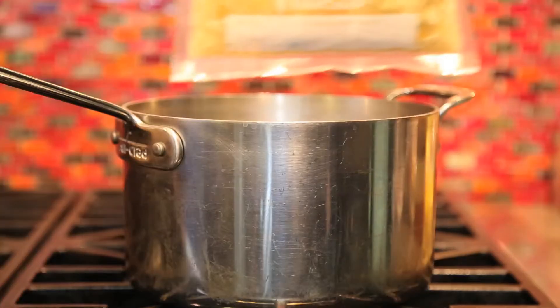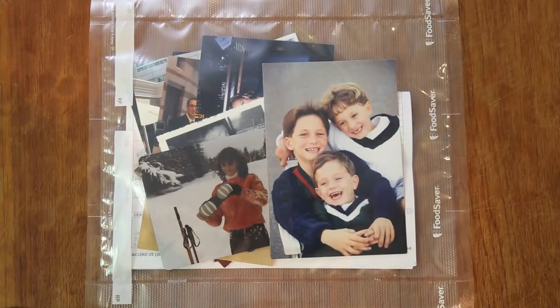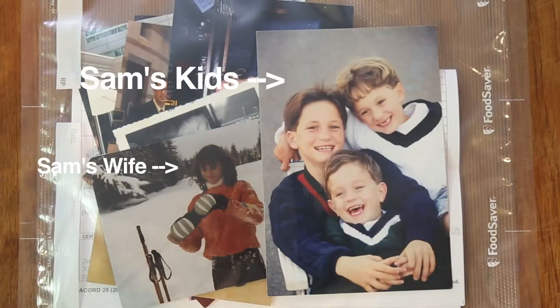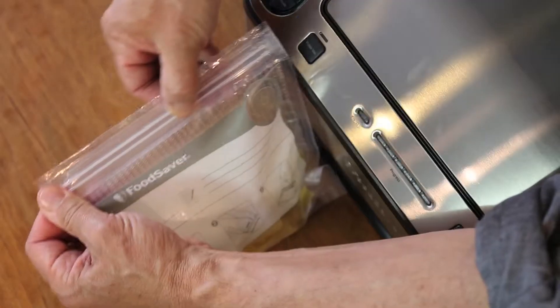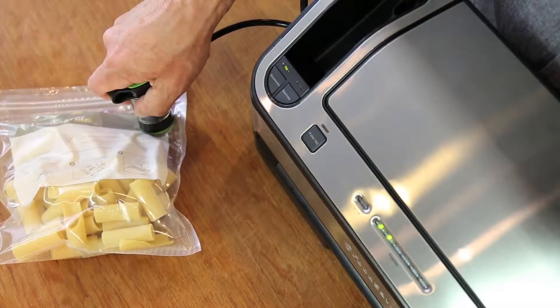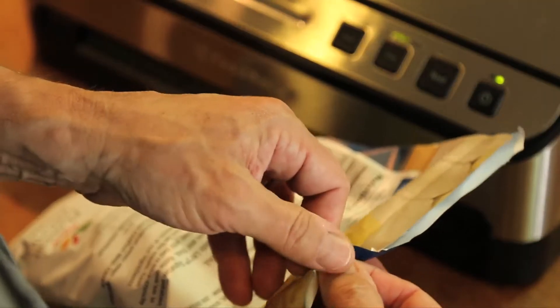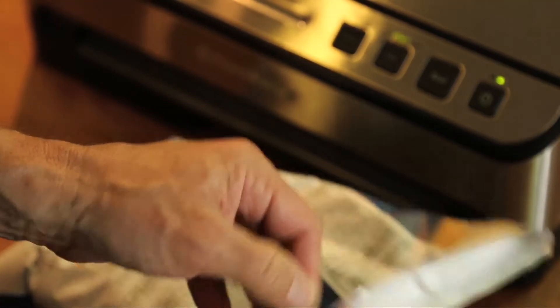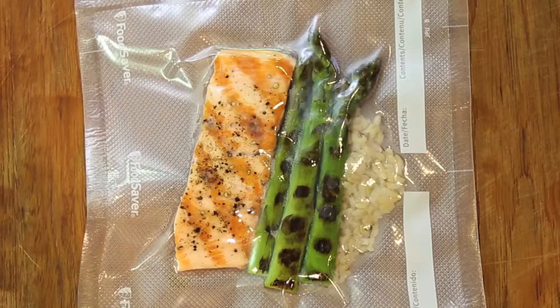Food savers are ridiculously useful and now even easier to use. You simply cut the roll to the length you need, seal the bottom, fill it, and place the open end in the vacuum channel — it removes the air and then automatically seals it again. And sealing bulk purchases for another time turns a food saver into a money saver.